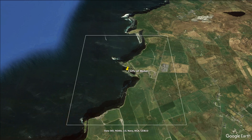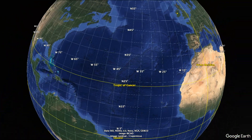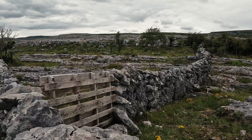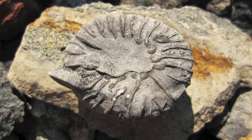The craziest part? Ireland was still sitting right at the equator when all this was happening — right there in tropical equatorial Ireland. And in both places, we have fossils to prove it. Irish limestone in those cliffs is packed with fossils of brachiopods, corals, and crinoids — ancient sea creatures that lived when Ireland was a tropical paradise. These fossils give us a peek into a world that no longer exists, and they tell the story of how dramatically Earth's environments can change over time.